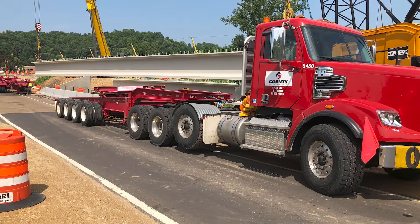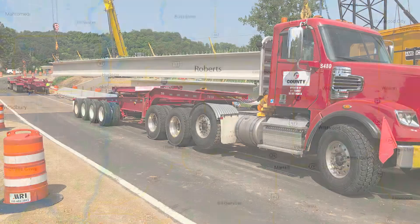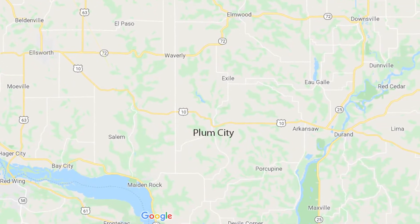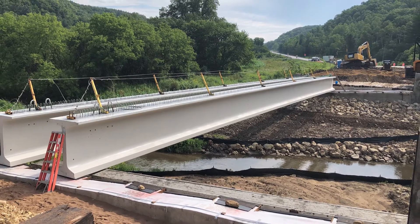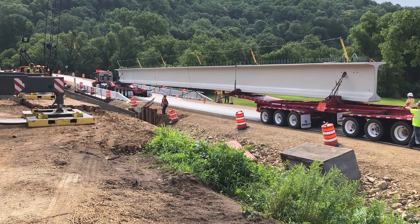County Materials heavy haul drivers transported five pre-stressed concrete I-beam girders from Roberts, Wisconsin, 50 miles south to Plum City, Wisconsin. Each girder measured 136 feet long and weighed 140,000 pounds, making the transportation of these beams challenging.